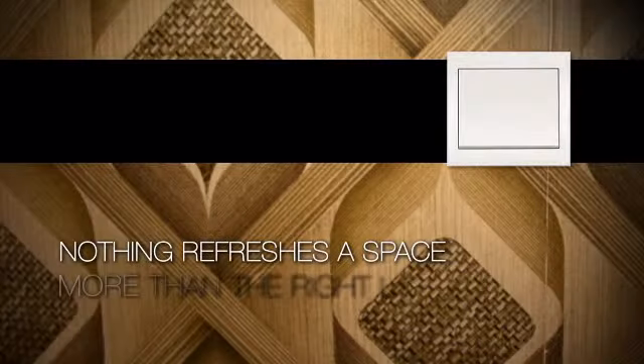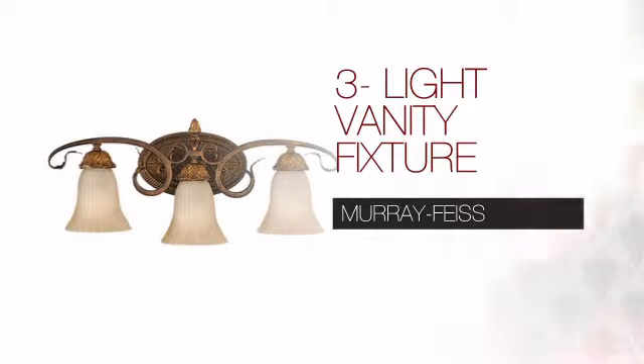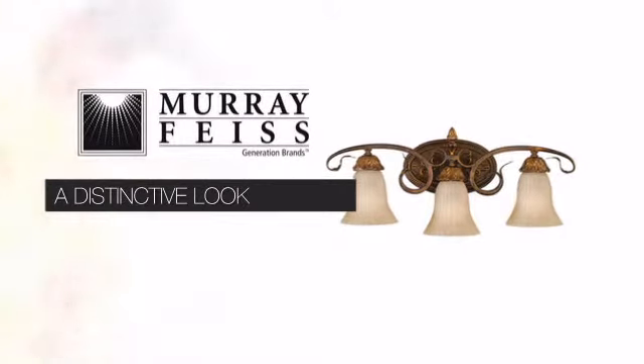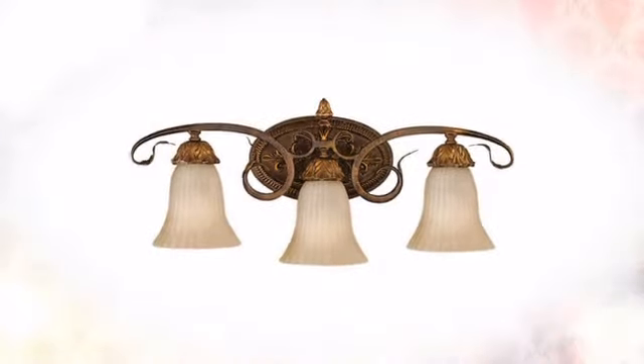Nothing refreshes a space more than the right lighting. Create the perfect ambience for every room in your home with this light. This design from Murray Feiss delivers the high quality details you can expect, with a distinctive look which complements any style of design.